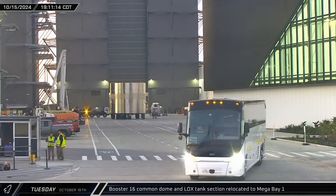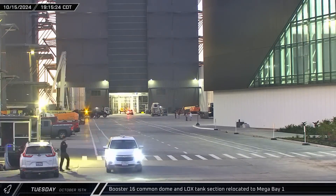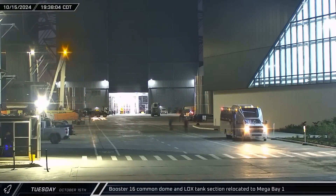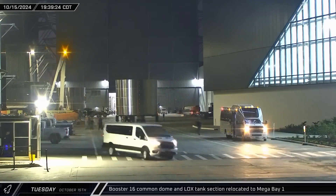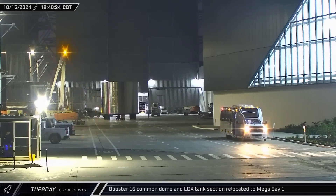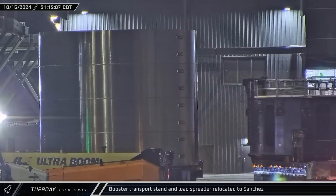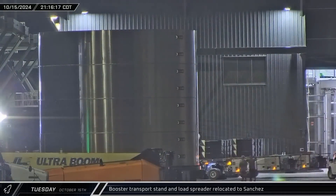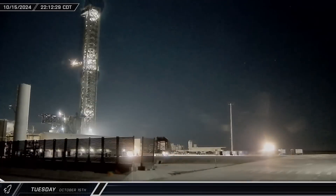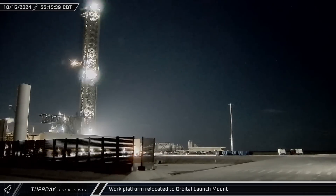Booster 16's common dome was moved out of Star Factory and workers began moving it towards Mega Bay 1. A section of Booster 16's liquid oxygen tank followed suit, heading out of Star Factory before being staged outside Mega Bay 1's main door. The transport stand that Booster 12 rode in on, along with a load spreader, were wheeled out of the bay before heading to Sanchez for storage. The orbital launch mount work platform then made its way next to the mount for installation.